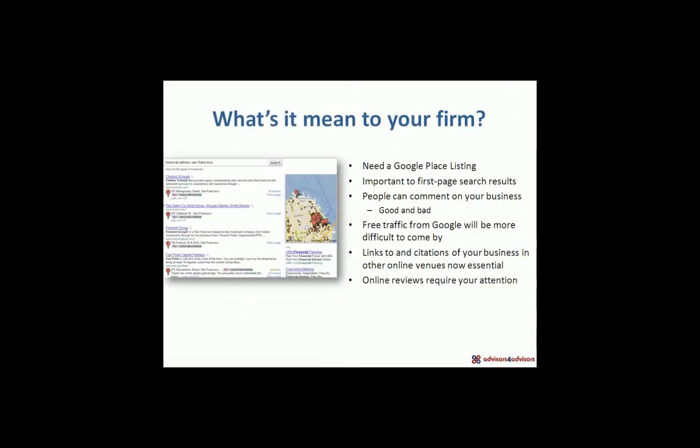So what does this mean to your firm? It means that you need a Google Places listing. If you don't have one — and it sounds like a fair amount of our audience today doesn't have one — I suggest you put it on your list of things to do quickly. Go out and create a Google Places listing for your business, because if someone's searching for a financial advisor in Boulder, Colorado, you have a chance of being found on the first page. If you don't have one, you're not going to show up, even if you have a website.